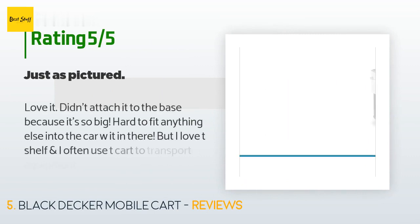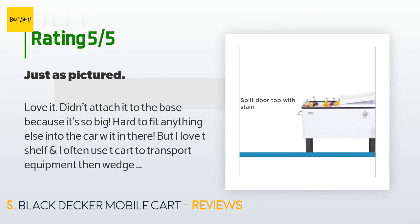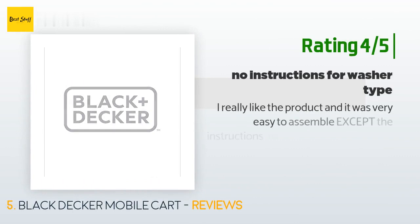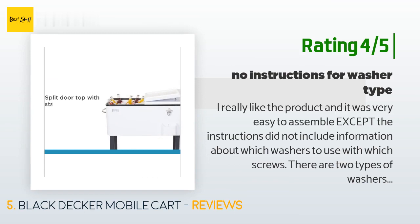A customer said: "Love it. Didn't attach it to the base because it's so big and hard to fit into the car, but I love the shelf and often use the cart to transport equipment, then wedge the ice bin on top. Did not come with an ice scoop, which was weird." Another customer said: "I really like the product and it was very easy to assemble, except the instructions did not include information about which washers to use with which screws — there are two types, a regular and a locking washer."